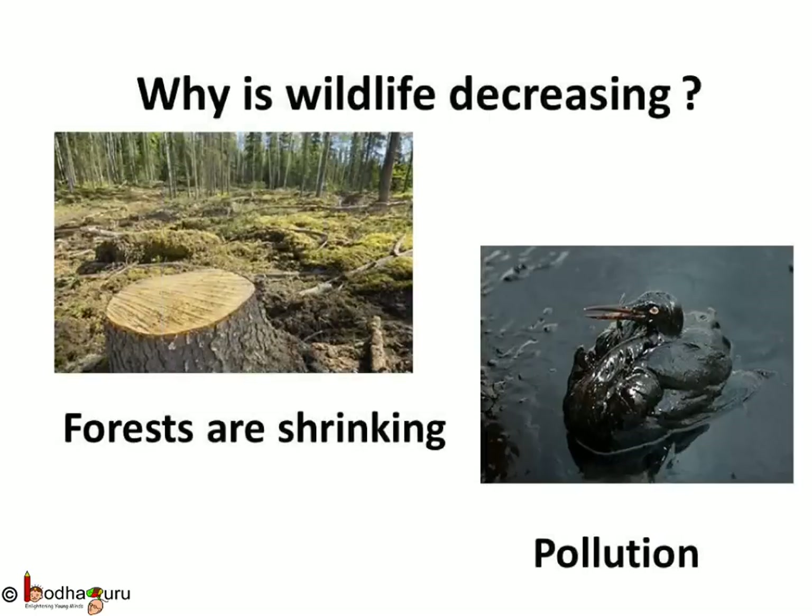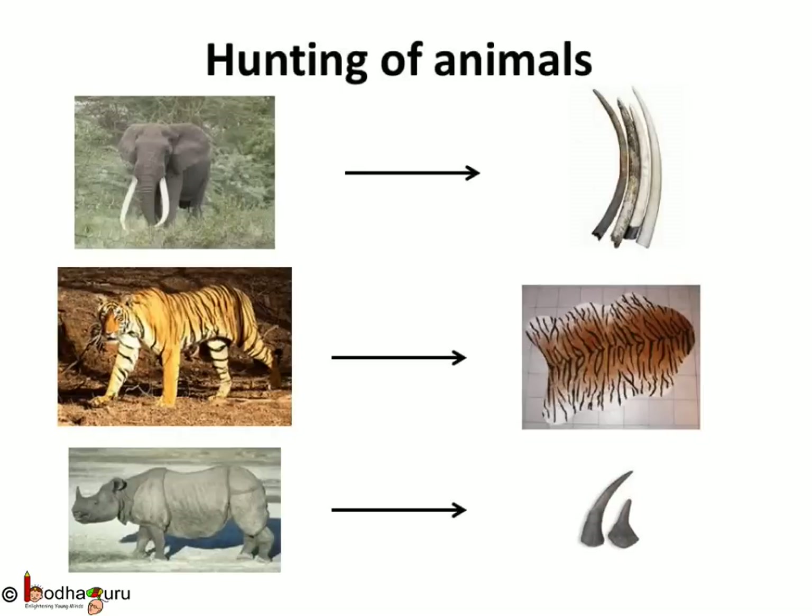Why is wildlife decreasing? For housing development, people clear large numbers of forests. Forests are shrinking, leading to habitat loss for animals. Pollution also causes loss of animal life. Another reason for the decrease in animal life is hunting of animals for their meat, skin, fur, etc. Elephants are hunted for their ivory tusks, which are used for carving. Tigers are killed for their skin and hide. Rhinoceros horns are used for carving and medicinal purposes.